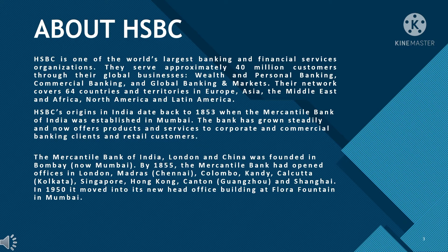The Mercantile Bank of India, London and China was founded in Mumbai. By 1855, the Mercantile Bank had opened offices in London, Chennai, Colombo, Kandy, Kolkata, Singapore, Hong Kong, Canton, and Shanghai. In 1950, it moved into its new head office building at Flora Fountain in Mumbai.